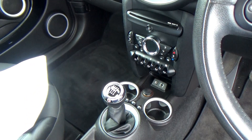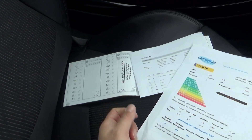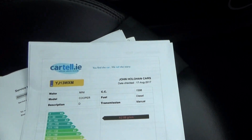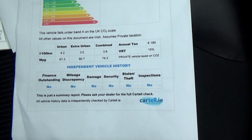A six speed gearbox. A couple of cup holders there. If you look across to the left you'll see there's a BMW service history, and all our cars come with cartel history certs, just to verify they've never been crashed or stolen or anything like that. It's all nice and clear.